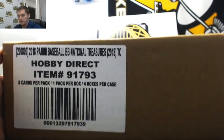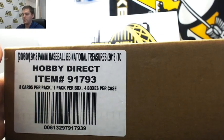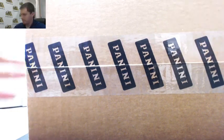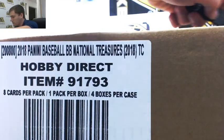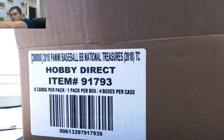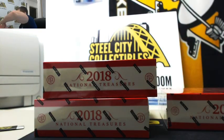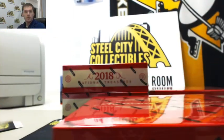Alright you guys, next up we have our second case we're doing tonight. Full four box case of 2018 Panini National Treasures Baseball. This product's been hot. This one's for Kevin. Alright, box number one.